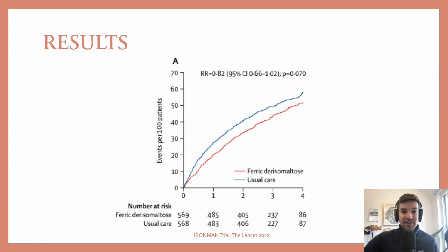Here you can see that intravenous iron appeared to be associated with a lower primary outcome compared to usual care. The primary outcome was heart failure hospitalization or cardiovascular death. The confidence intervals did cross 1, but I don't think this is a deal breaker. Here's also the absolute risk of events in the two arms.